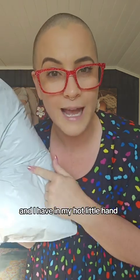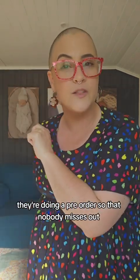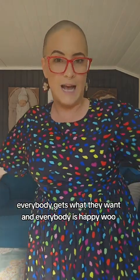I have in my hot little hand three of the designs that are launching tonight and we're going to try them together. They're doing a pre-order so that nobody misses out, everybody gets what they want, and everybody is happy.